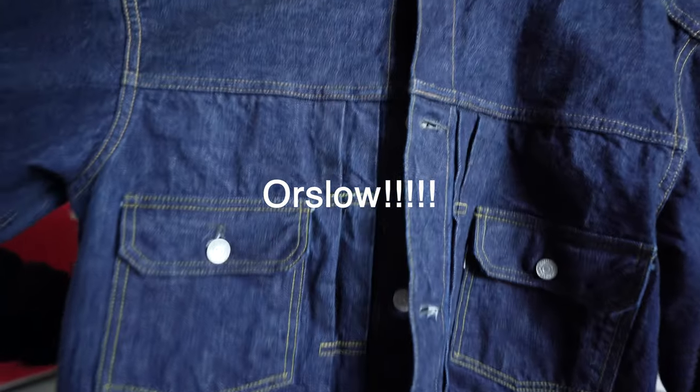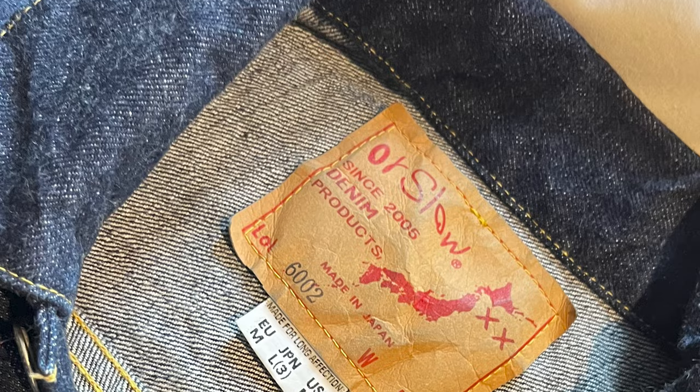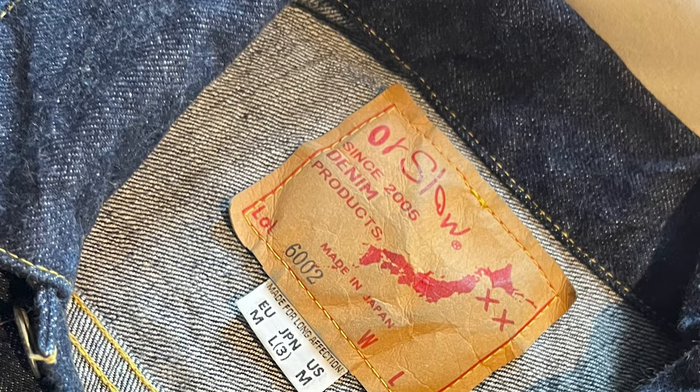Those are the two pairs of jeans. Once you've got a nice pair of jeans, your job is to wear them to death and get them really beat up. Now we'll get into jackets. First up is my Sugar Cane — this is the 1950s Sugar Cane Type 2 jacket.